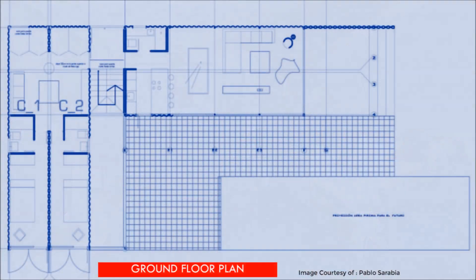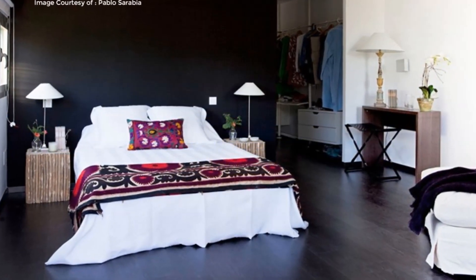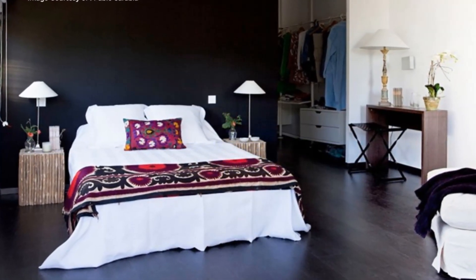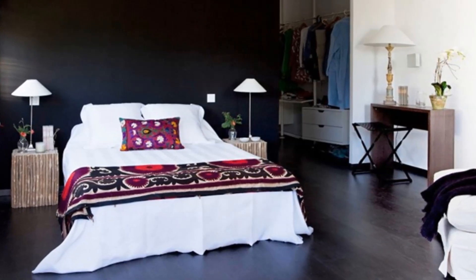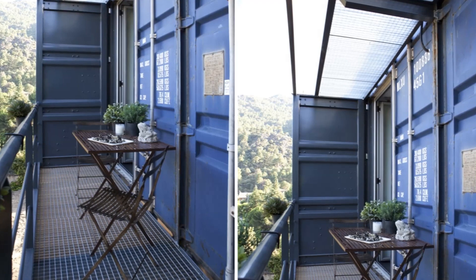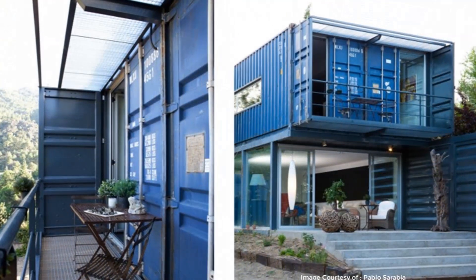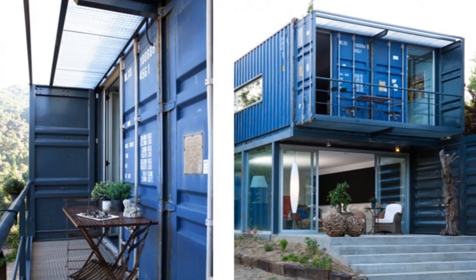On the first floor level, there is a master bedroom with a walk-in closet, a second bathroom, and a home office. The master bedroom also features a small balcony created from the original shipping container cargo doors, which have been left open to form an amazing outdoor space.